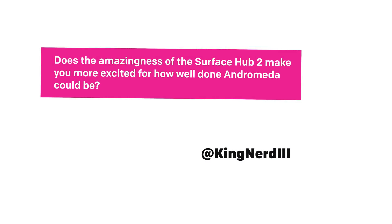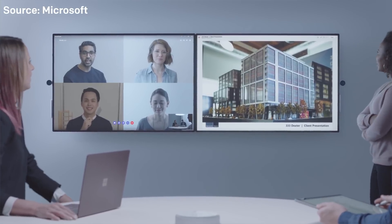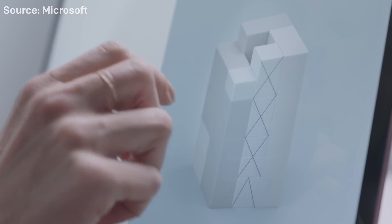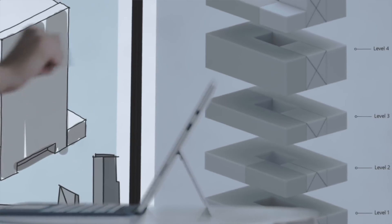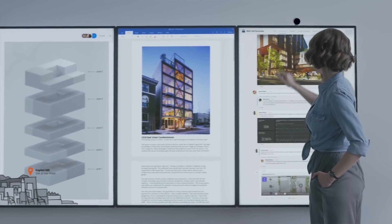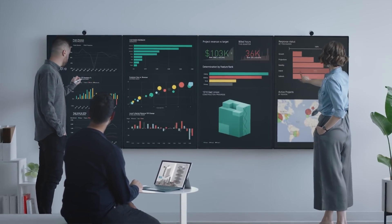Does the amazingness of the Surface Hub 2 make you more excited for how well Andromeda could be? Microsoft announced Surface Hub 2 this week — they gave us a preview, it ships in limited quantities in late 2018 to select partners and goes for general sale in 2019. A lot of people were blown away. The original Surface Hub was cool, but this feels more native — like they actually thought about how it should work and redesigned it completely. Does it make me feel better about Andromeda? Absolutely.